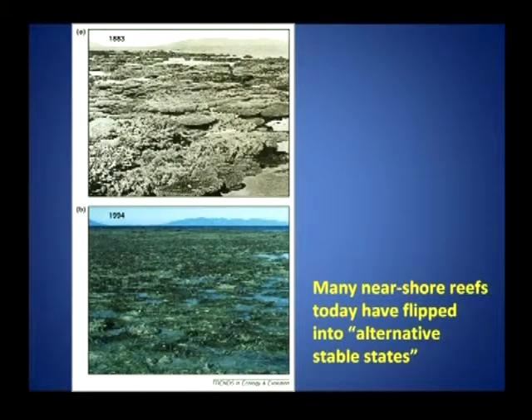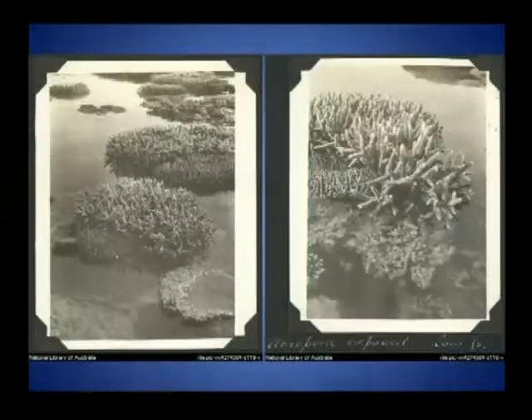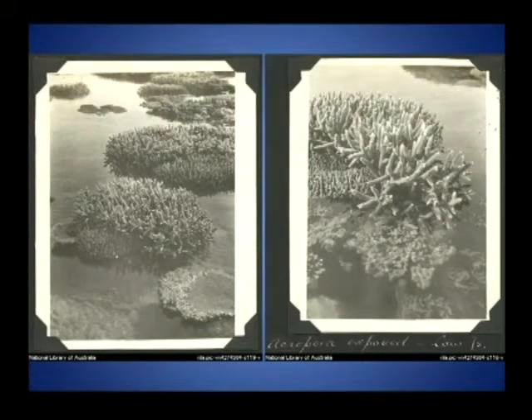Certainly there have been some changes, and this occurred long before modern monitoring and management of the Great Barrier Reef was initiated. These two photographs from the Low Isles, taken as part of the Royal Society's expedition in 1928-29, also show an inshore, Acropora-dominated system at low tide. Those of you who have been to the Low Isles today know it's a much muddier system now. It's very difficult to determine whether these shifts are natural geomorphological processes or human-related, due to runoff of sediments and nutrients.